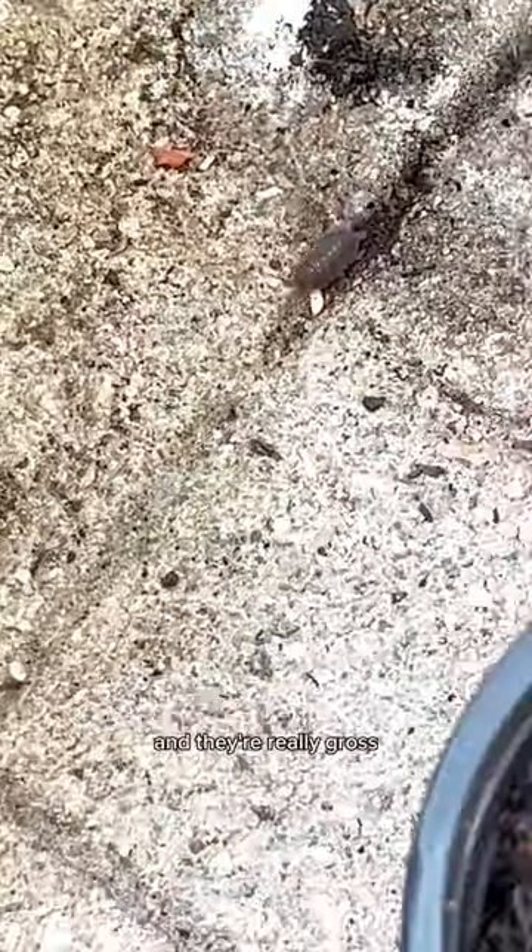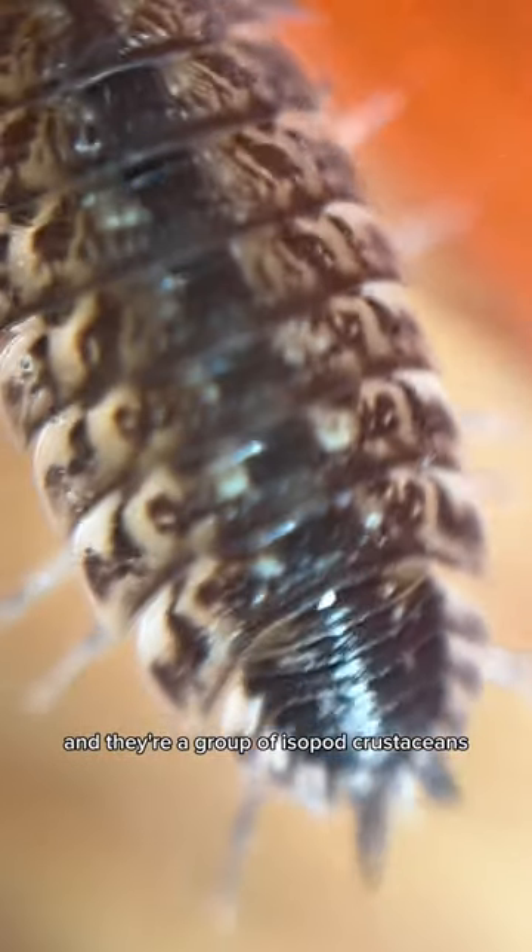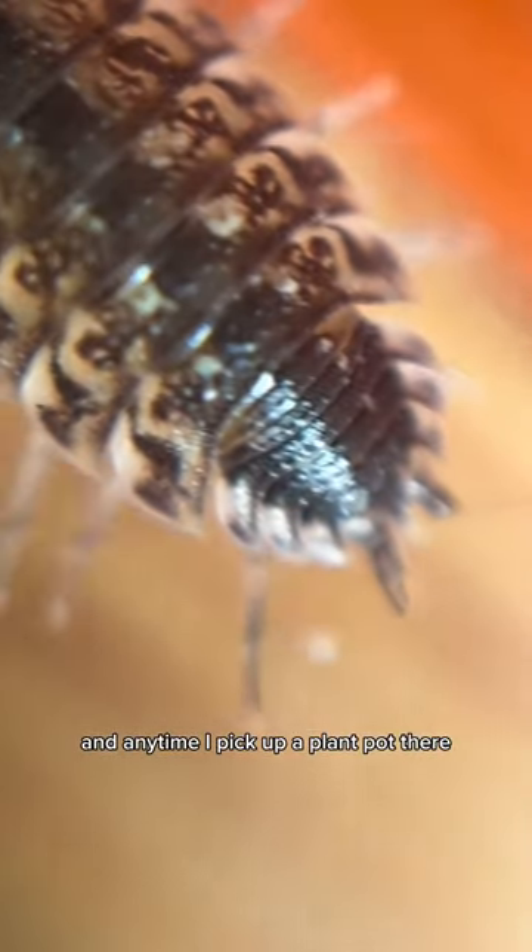Even though they come out of nowhere and they're really gross, I welcome them in my garden anytime. They're called anisodai, and they're a group of isopod crustaceans. Anytime I pick up a plant pot, there they are. Kind of ugly, but that is okay.